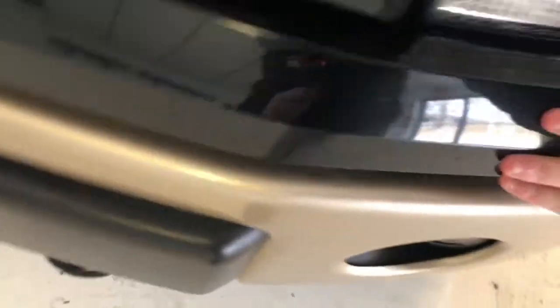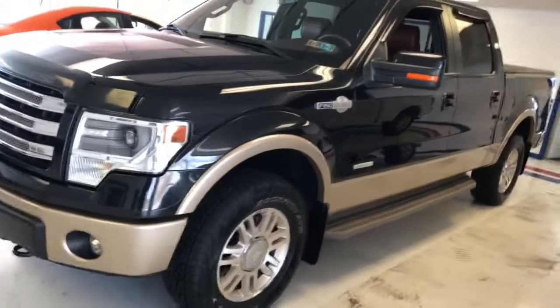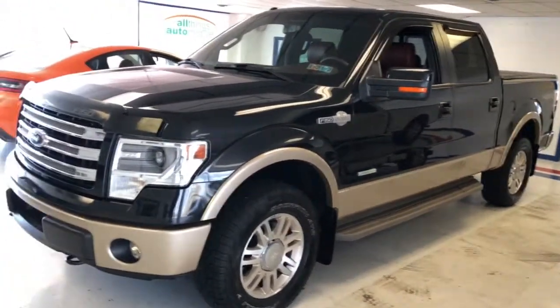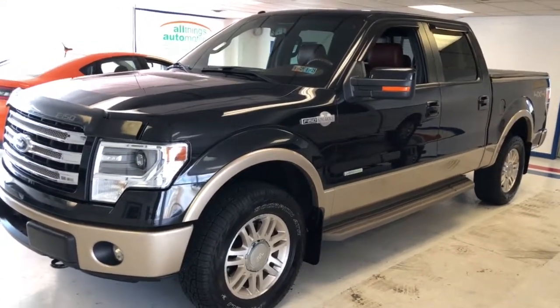A couple of little stone chips on this lower section of the bumper — which should be expected down here — but the bug shield has protected the hood. We just have a couple of small stone chips across the front. Really a like-new condition — extremely low miles, 38,000 on a 2013 — and it still has the remainder of Ford's powertrain warranty.